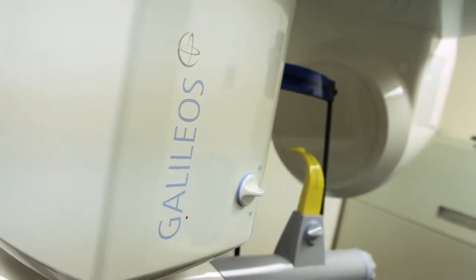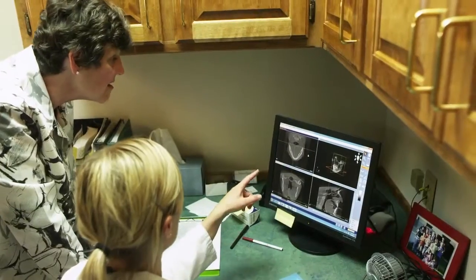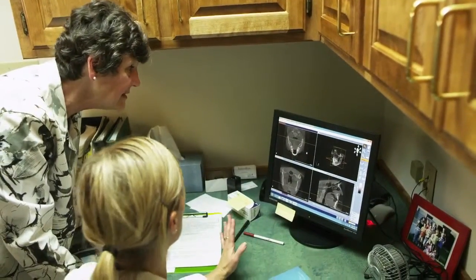3D imaging really is exciting. It is fast becoming the standard of care. The precision and predictability that you're able to get and the results that you'll be able to get — I think it'll be great for our patients.